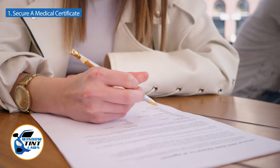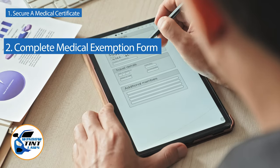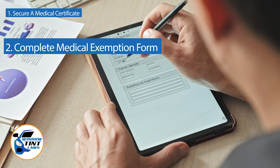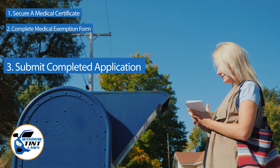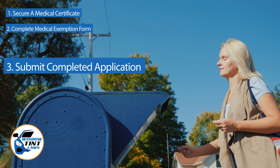Next, complete the medical exemption application as provided by the California DMV or Department of Public Safety. Answer all questions thoroughly and attach the required documents such as the medical certificate. Submit the completed application to the appropriate State Department, which may be done by mail, in person, or online in some jurisdictions.